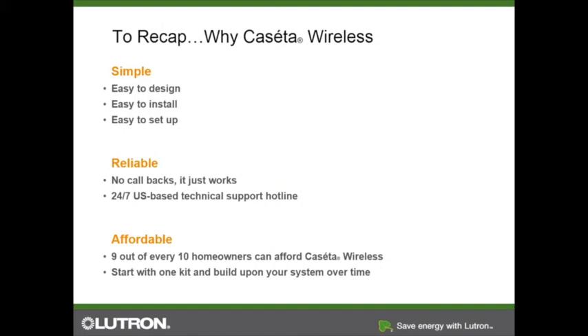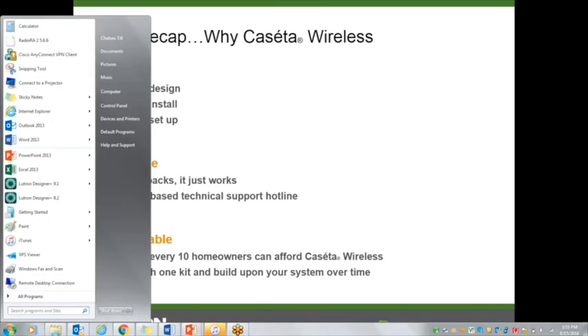To quickly recap: Caseta is simple, reliable, and affordable. Not very many SKUs, which makes it simple to design. No extra wiring — you can add it into any home, whether neutral or non-neutral. Remember the power of the Pico — my favorite product. You can put it anywhere. The Caseta app walks you through every single step of setup. You can always start with one kit and build up your system over time — get them hooked with a lamp module and a Pico, and they'll come running back for more.